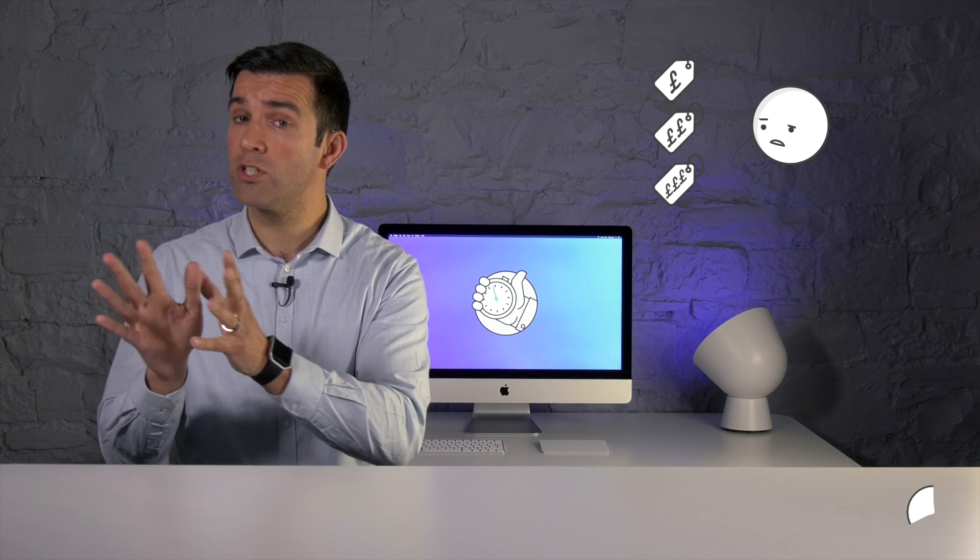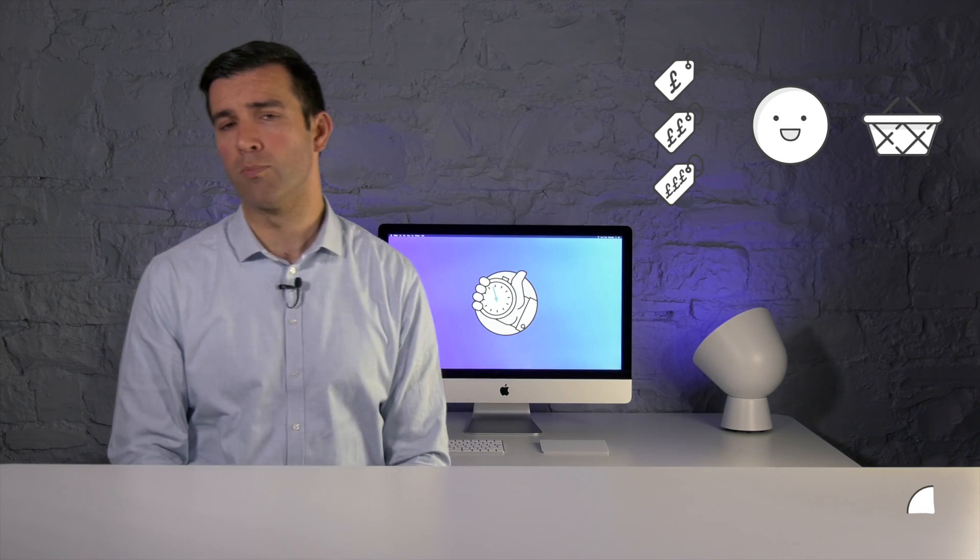Keywords also help to reveal where your customers are in the buying process. Are they just at the start, conducting research and having a look around? Or are they close to making a decision on a product or service? The keywords they type in are likely to change as they become more serious about making a buying decision.